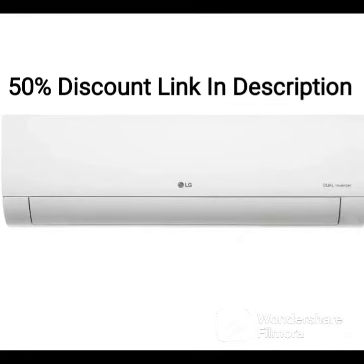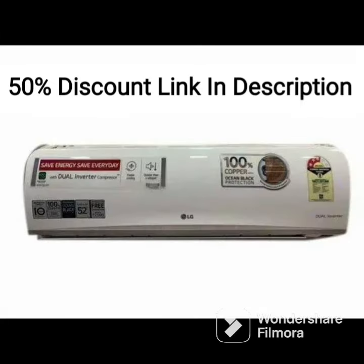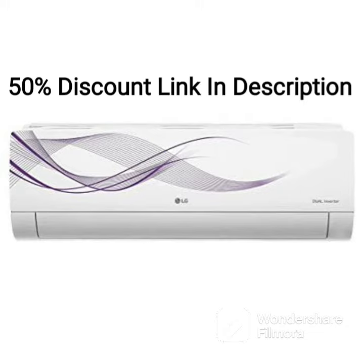The AC also comes with a super convertible 6-in-1 cooling function, which allows you to switch between different cooling modes depending on the ambient temperature and humidity levels.